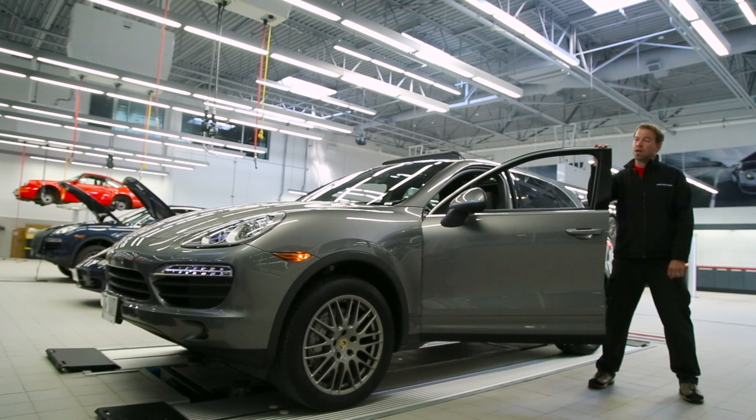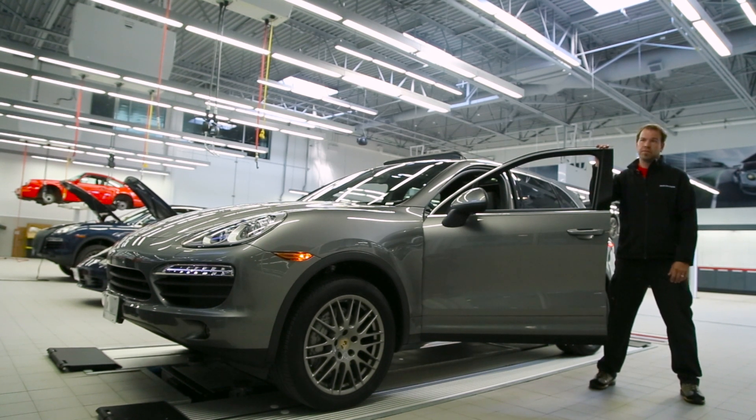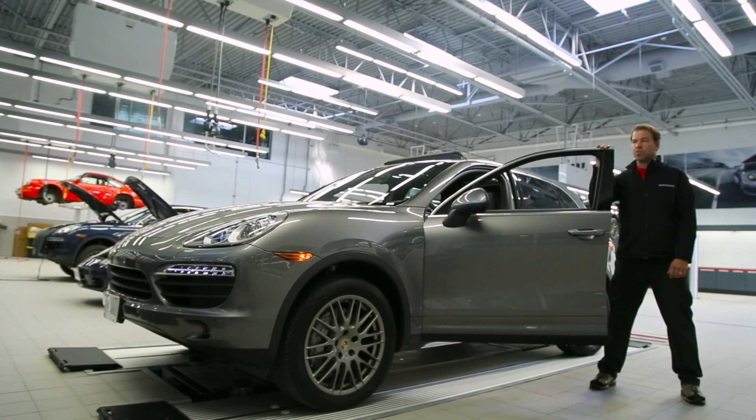Today we're going to talk about the 911 Live Check, a very comprehensive vehicle evaluation, and we can go over your car from top to bottom. You can even be involved. It's not just for the 911 though — if you have an SUV, a sedan, or any other Porsche product, we'd be more than happy to go over it and give you a full evaluation.